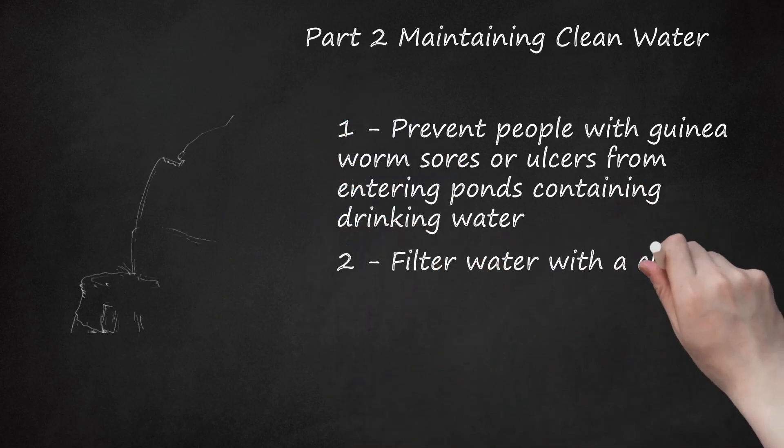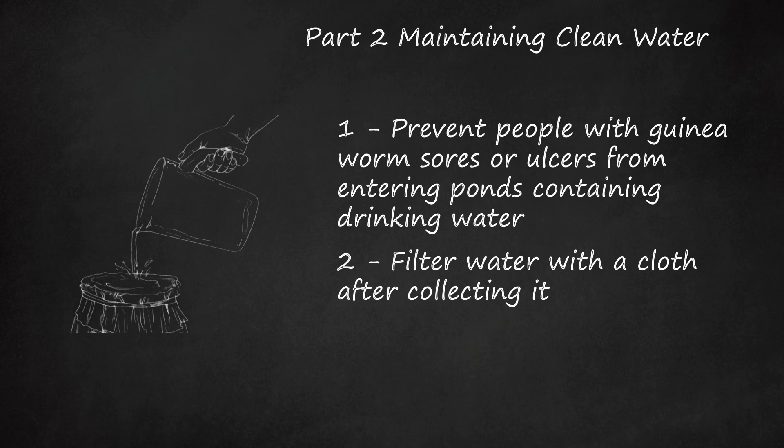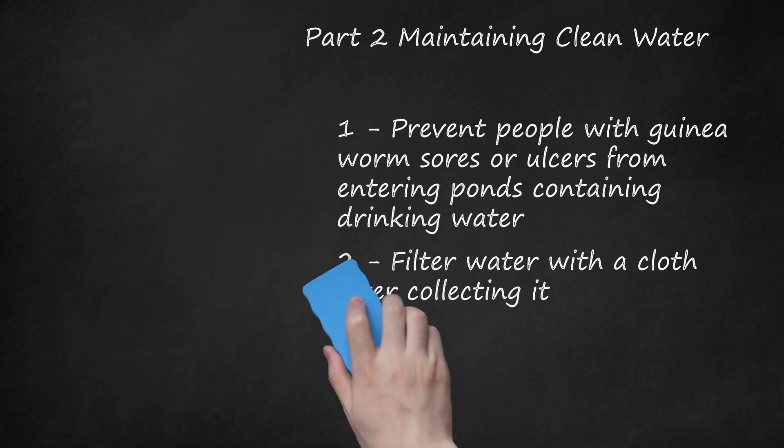Tip 2: Filter water with a cloth after collecting it. Even when collecting water from a safe source, filter it before drinking. Place a piece of clean cloth over a bucket, then pour your collected water through the cloth into the bucket. You may catch some guinea worm larvae by doing this. You can also feed water through a large pipe filter or use something like a Breeda filter on water. This can also help remove guinea worm larvae. If you're traveling to an area where guinea worm is present, bring a water filtration system with you.